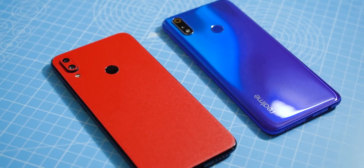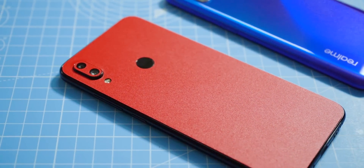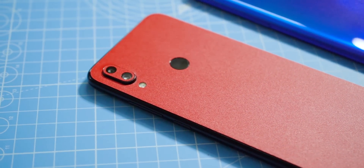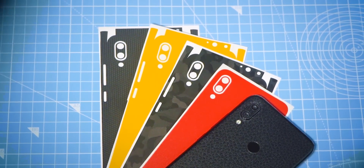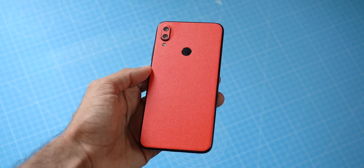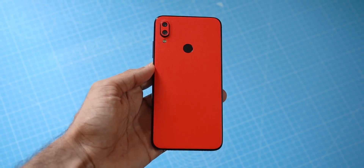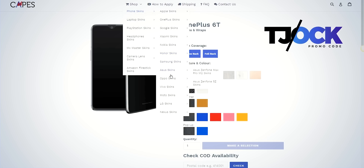If you are wondering what I've got on the Note 7 Pro, it's an amazing skin from Capes India, our sponsor for this video. Capes India has a wide variety of cool skins that provide better grip and prevent scratches without adding a lot of bulk to the phone. They are available for all the latest phones including the Galaxy A50 and M30. Use the coupon code TJOCK to get 10% discount on your purchases.